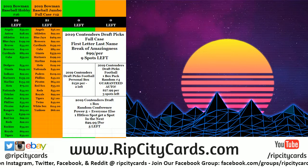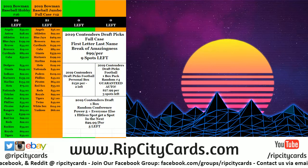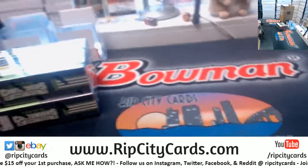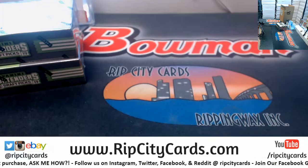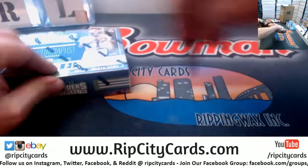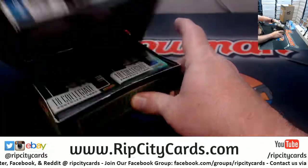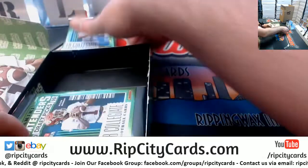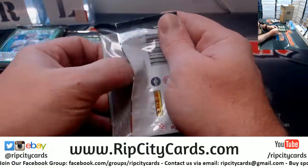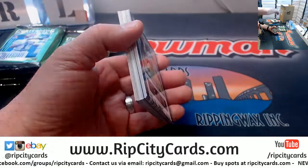Hey everybody, Car Basics, welcome. We're gonna do two boxes — the last two boxes of the current case of Contenders Draft Picks. Will we finally get the joy of a Kyler Murray, or will we get the joy of something even better?